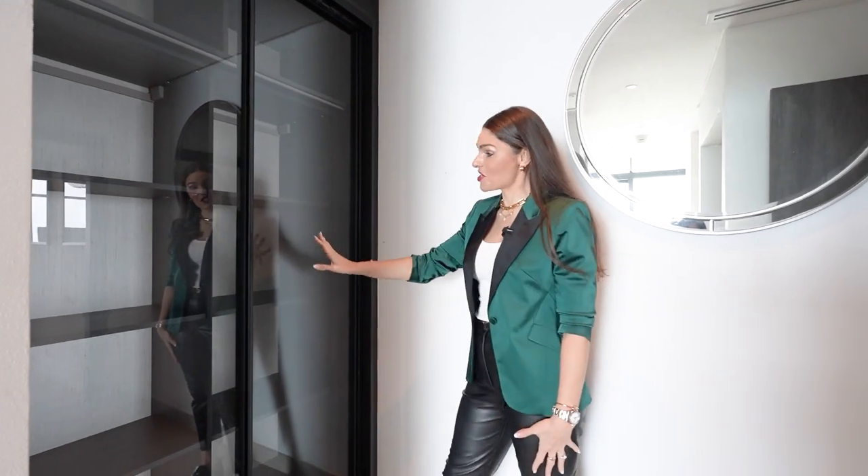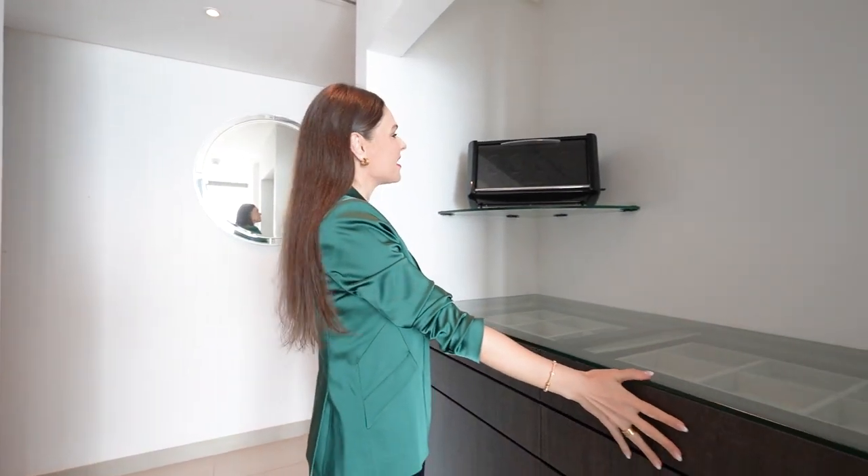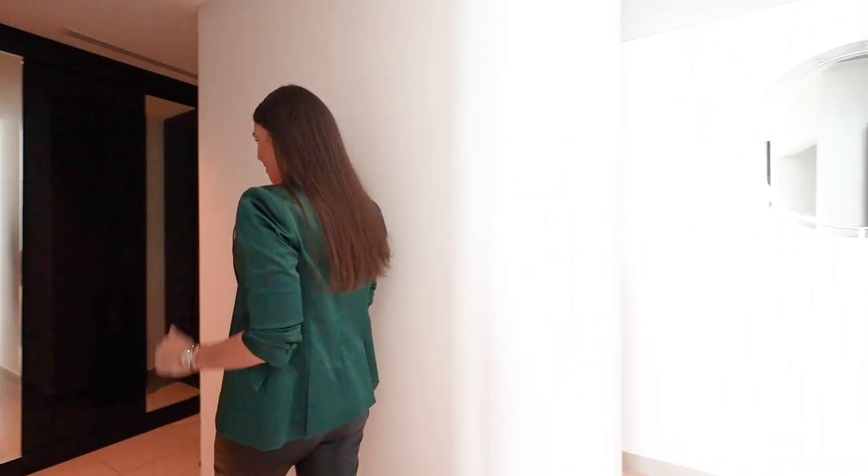As you enter the master bedroom, you first have the storage space which would be perfect for handbags, and then I absolutely love this space for jewelry, for all your watches, etc., and of course, the actual walk-in closet.